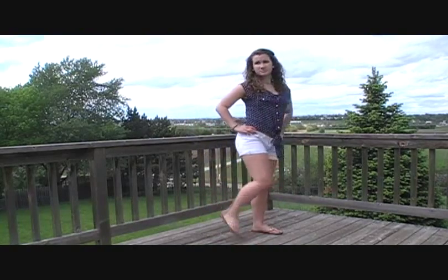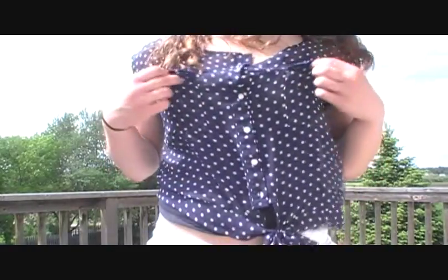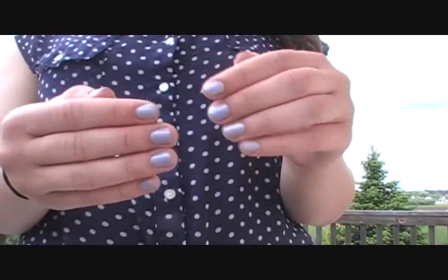For this next outfit, I just wore this navy blue top with white polka dots, and I really love this. It's buttoned down, it has a tie, and it has some pockets on it. And then I just wear it with white shorts and my rose gold flip-flops from Target. And I just wear my pearls and my sideways cross necklace. My nails were this lavender color from Zoya.